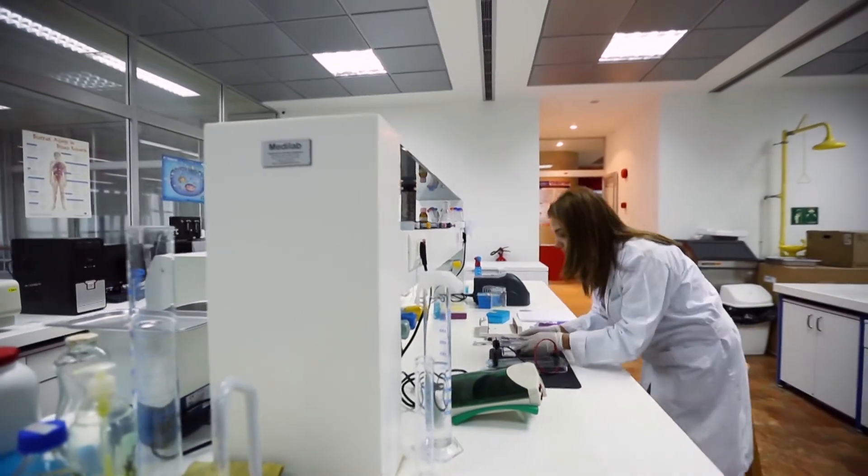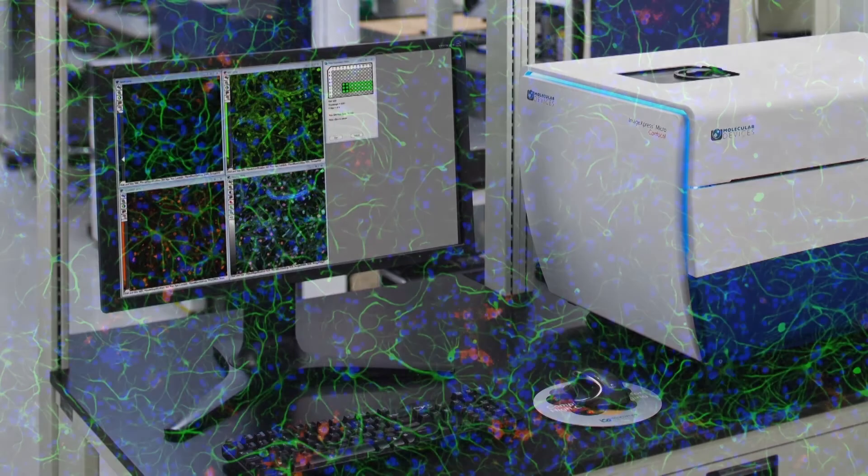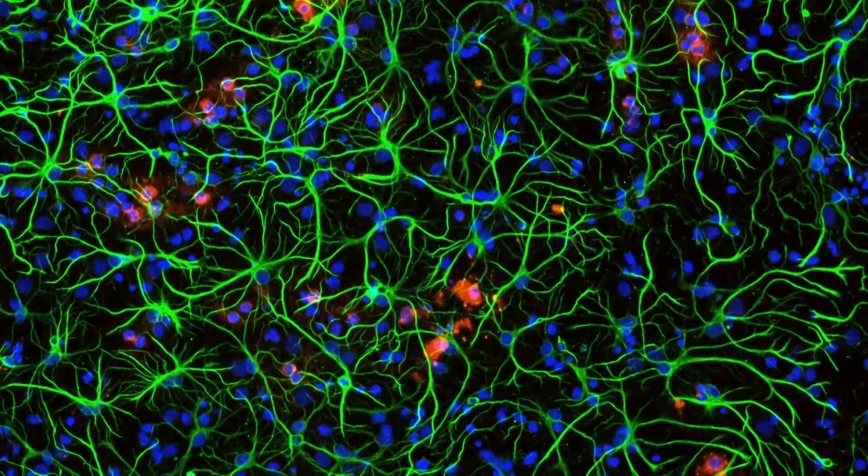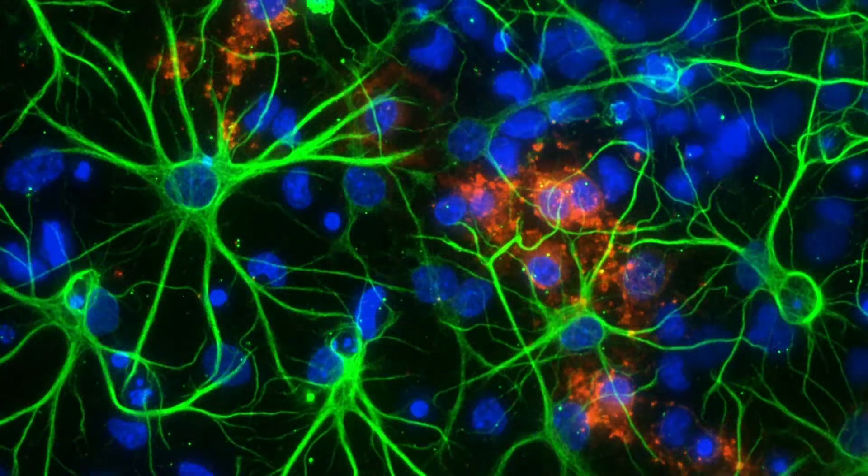Whether the demand is for a high content and high throughput or a simple-to-use system, Molecular Devices' cellular imaging systems can accommodate acquisition and analysis that suits the needs of a screening or research lab.